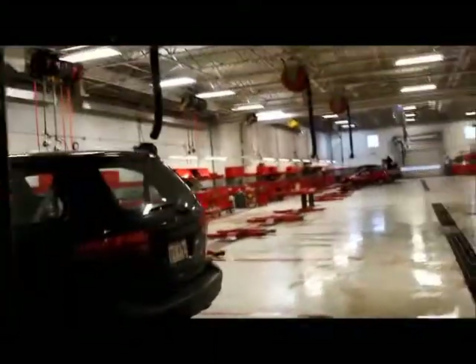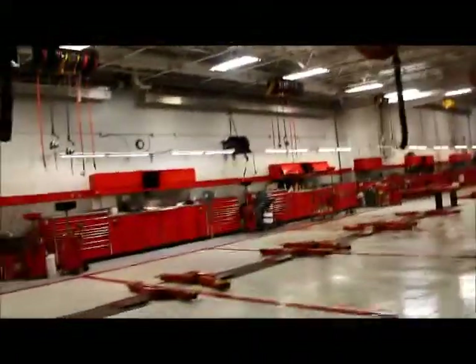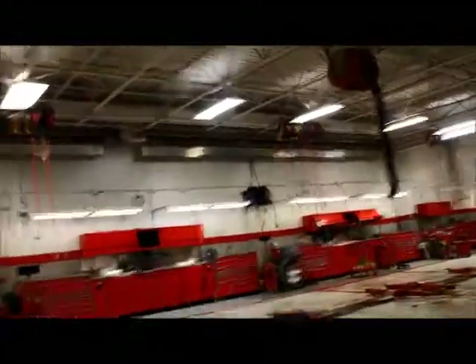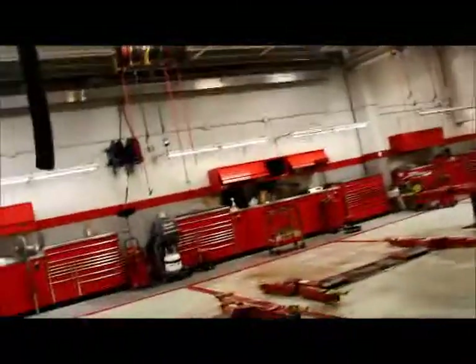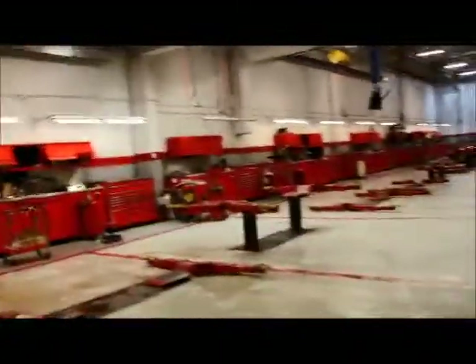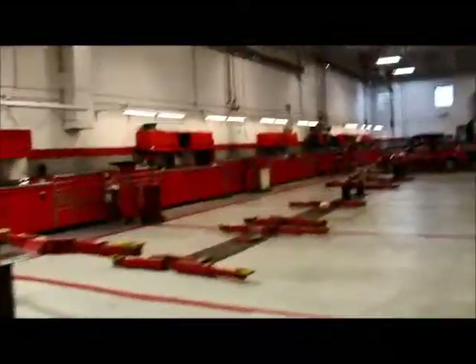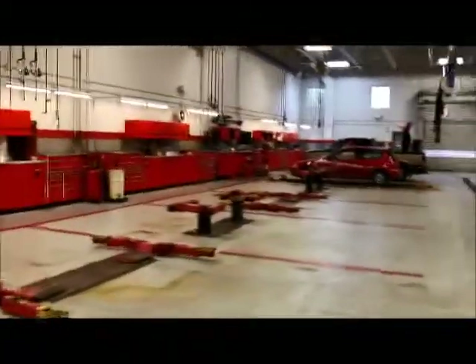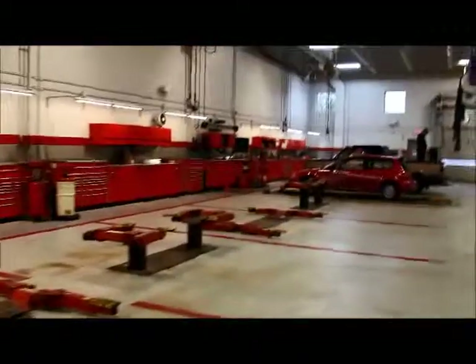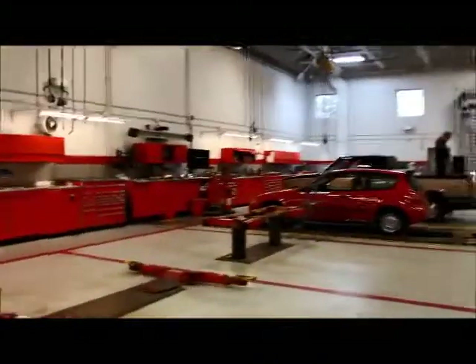Back here is where our vehicles are serviced. Service is very important to us here at Mayfield Toyota, which is why all of our Toyota vehicles come with a lifetime oil and filter change program. So as long as you're doing your regular servicing with us, we will cover the cost of your oil and filter change for as long as you own your vehicle. This is a completely free service, and it's just to thank you for your business.